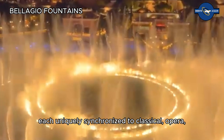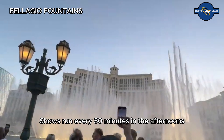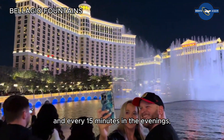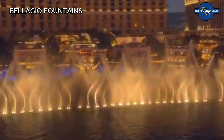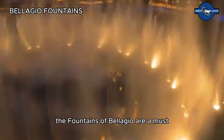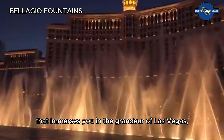The fountains perform a variety of routines, each uniquely synchronized to classical, opera, pop, and Broadway tunes. Shows run every 30 minutes in the afternoons and every 15 minutes in the evenings, offering numerous opportunities to be captivated by this magical spectacle. Whether viewed from the sidewalk or a restaurant terrace, the Fountains of Bellagio are a must-see highlight that immerses you in the grandeur of Las Vegas.